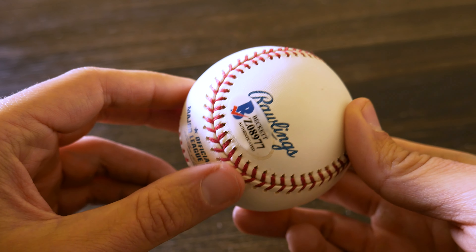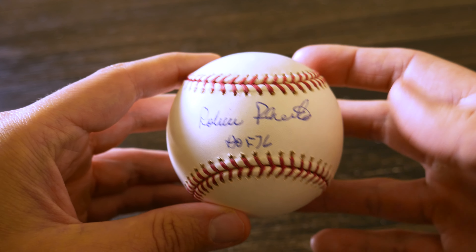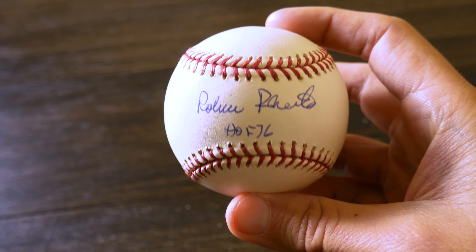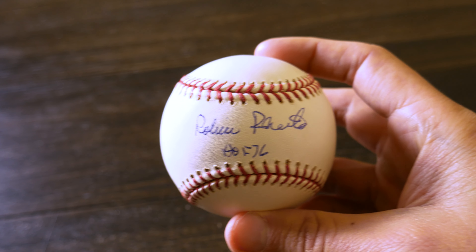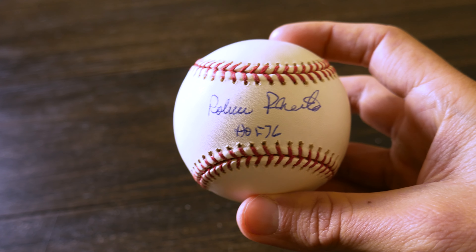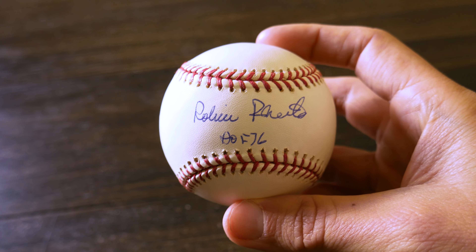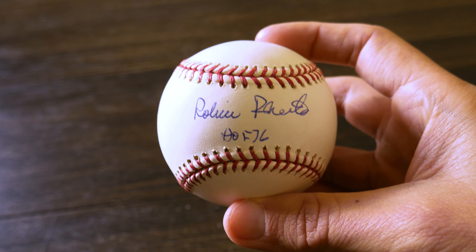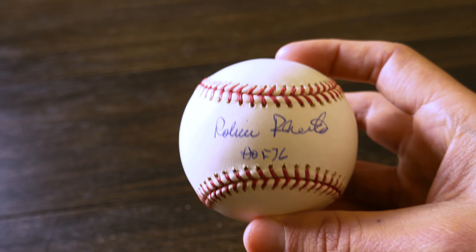It's a clean looking ball with the Beckett certificate of authenticity sticker, and we got the Hall of Fame 1976 inscription on it. For $35 to get a Hall of Fame autographed baseball of someone who's passed away — he passed away in 2010 — you just can't beat those kind of prices. If you're looking for autographed baseballs of Hall of Famers, Robin Roberts is a great option. His autographs are pretty cheap — you'll find an autographed baseball in the $30 range, which is a great price.